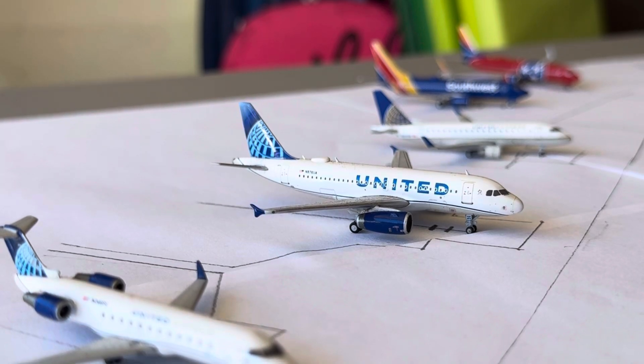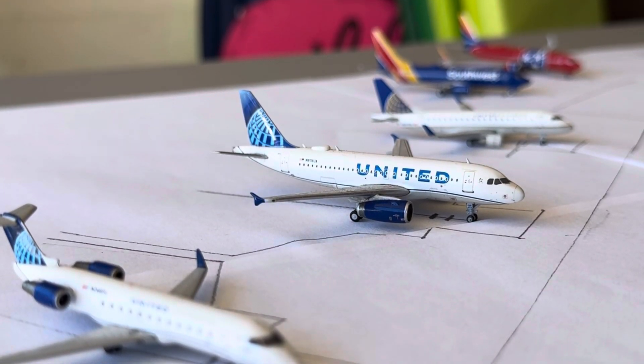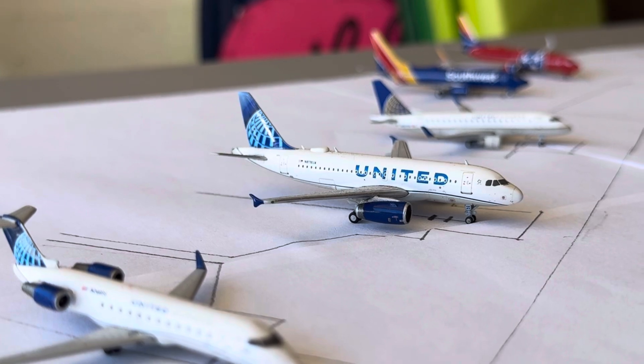For United — quite a bit of news on three of their four routes. Denver is up to a four daily from three daily. Newark is getting an actual daily flight. Houston is down to two daily from three daily.